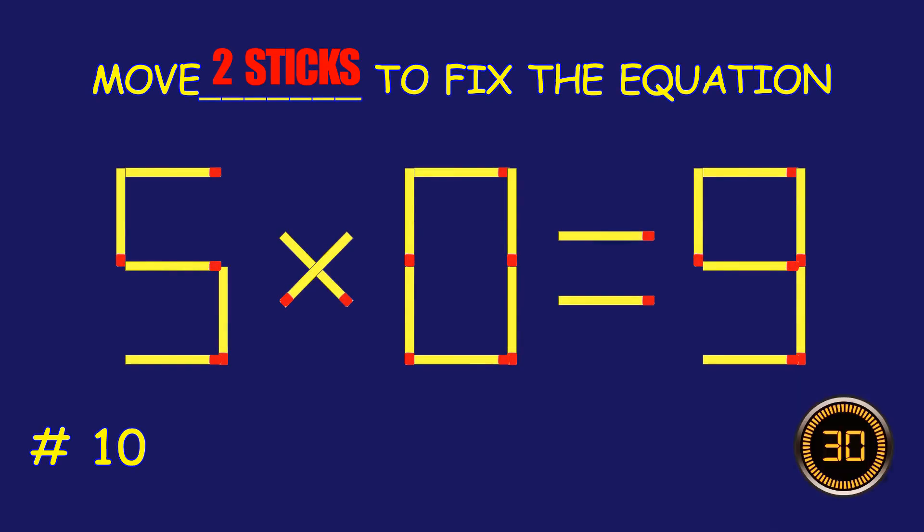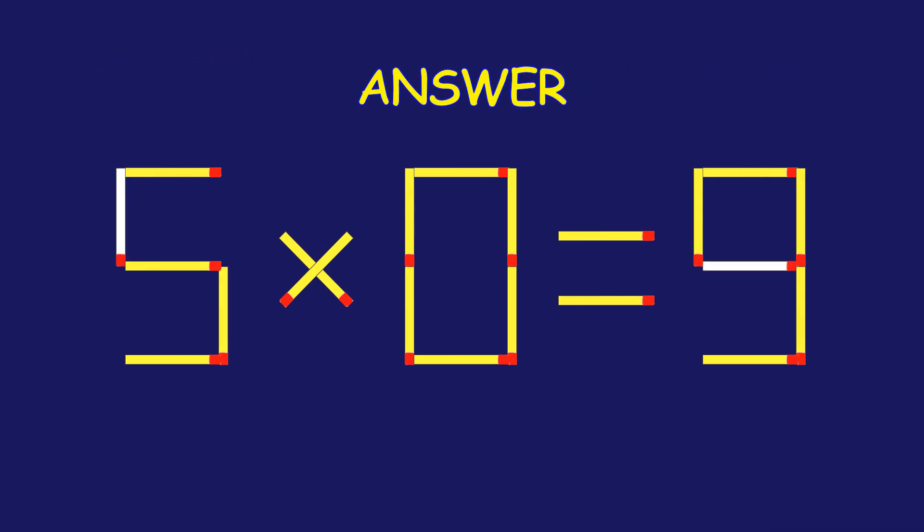Puzzle 10. Fix the equation by moving two matchsticks. Great effort! You're doing awesome!